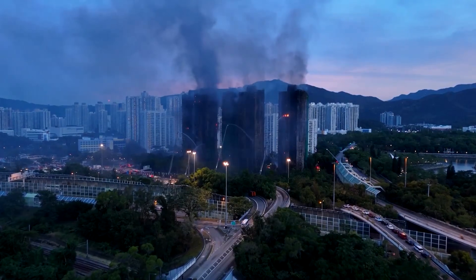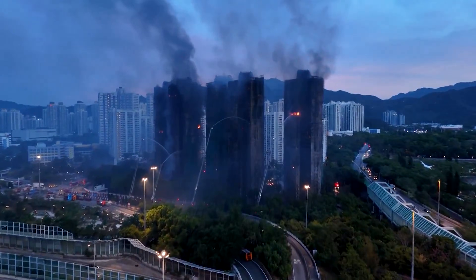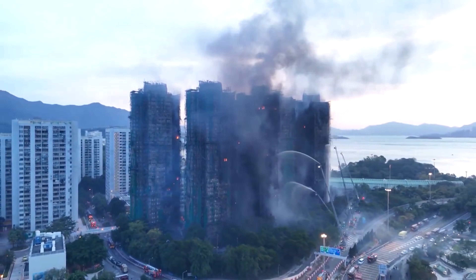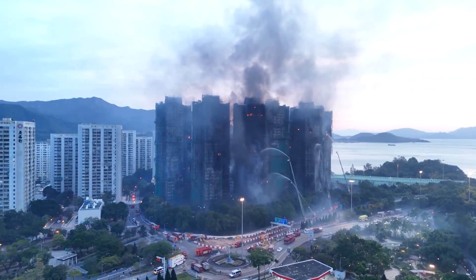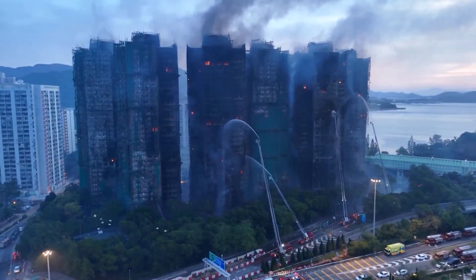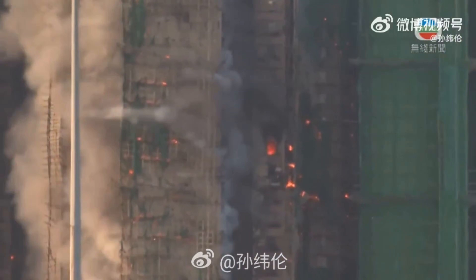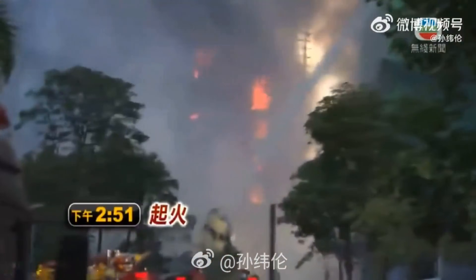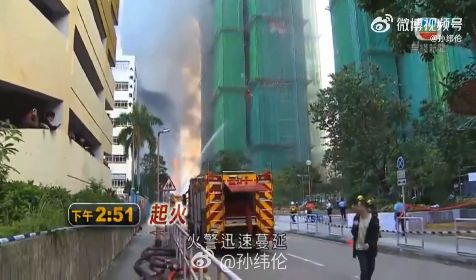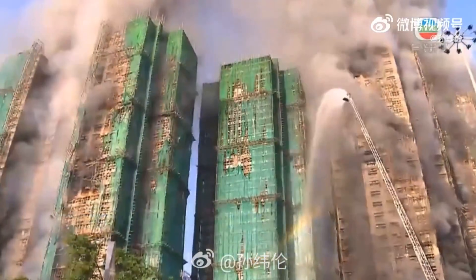Drone video shows what it looked like the next morning, with fires mostly under control — those hoses look almost completely helpless against a fire this size. Panning back, you can see the enormity of this massive fire. They were lucky that structures across the street were unaffected. The green fabric was the key — its extreme flammability and the chimney effect allowed the fire to spread all the way across the top of the buildings.